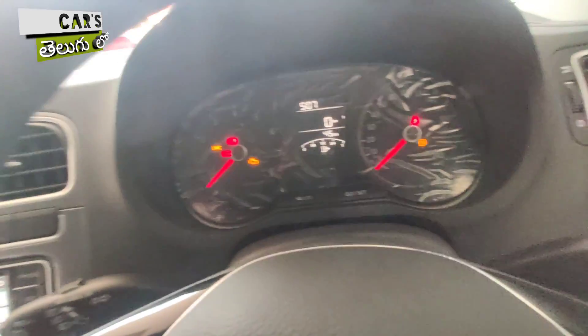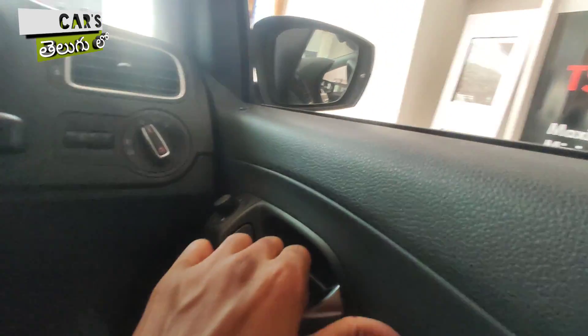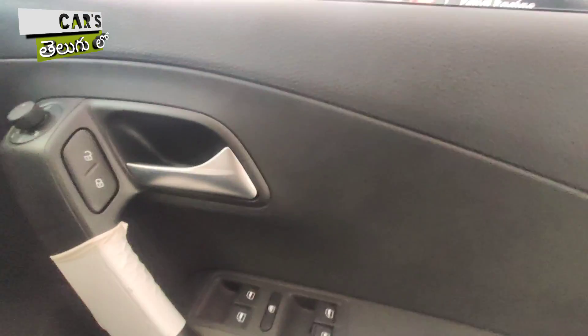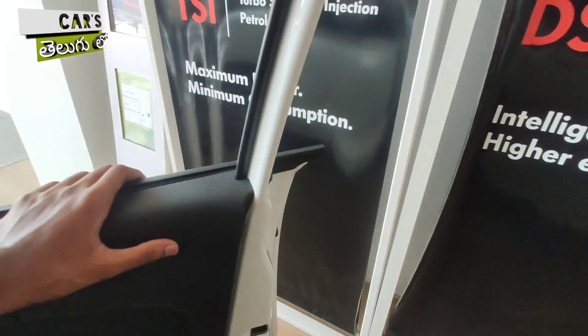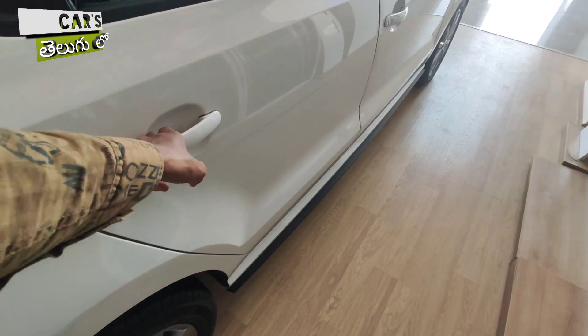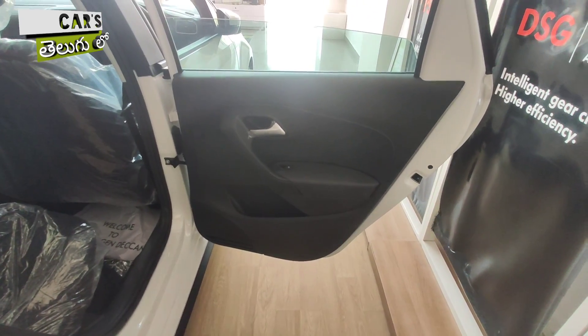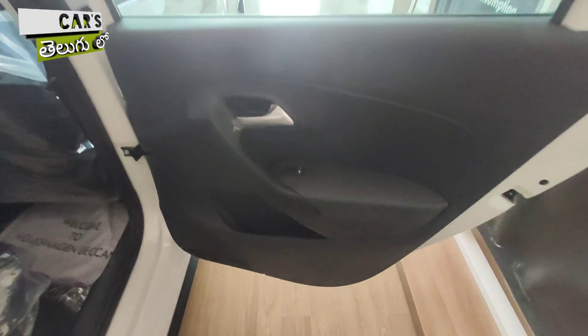Moving to the rear seats — you have a plastic finish to the rear seats. You can touch the roof and gauge the headroom. The door panels are in a complete black color.